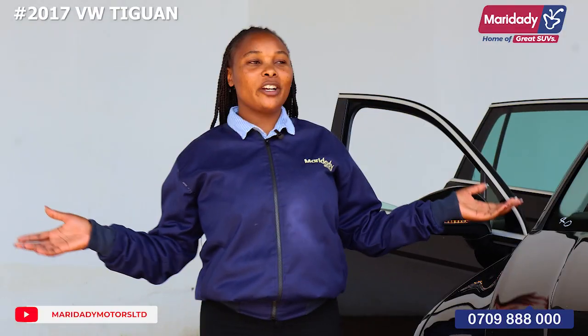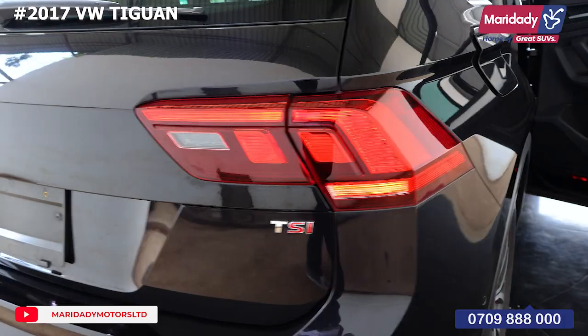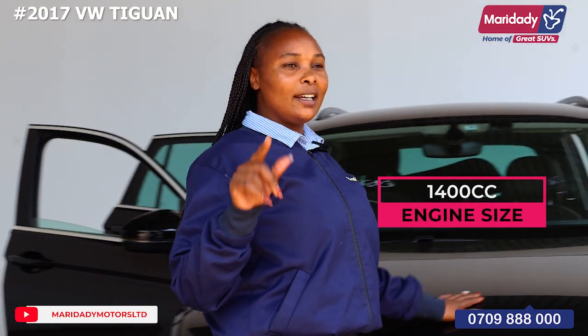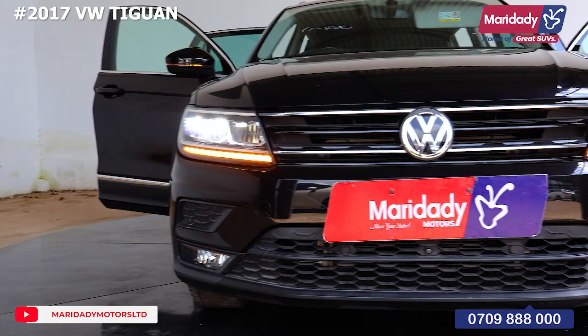Today we are going to review a black one, but we have more color options. It's a TSI, meaning it's a sporty version, and it has a 1400cc engine. Now looking at the front view of this car...